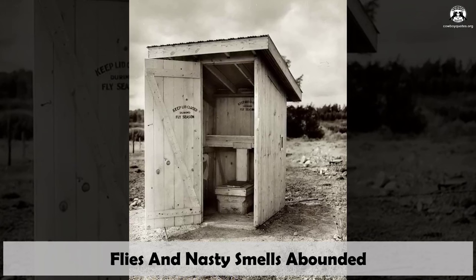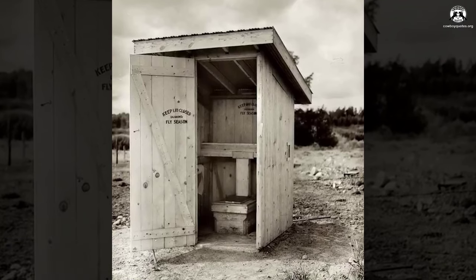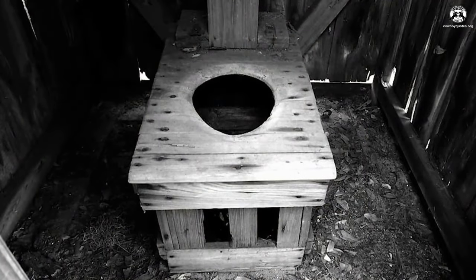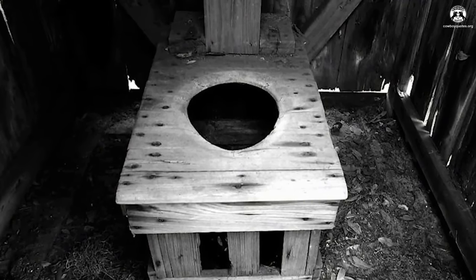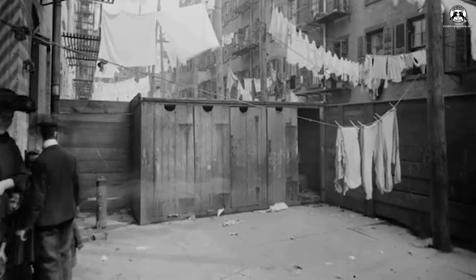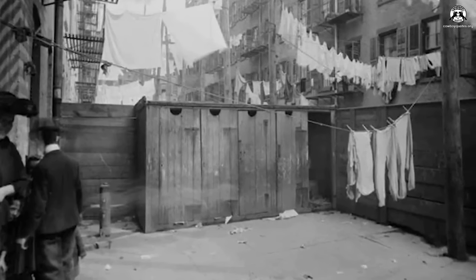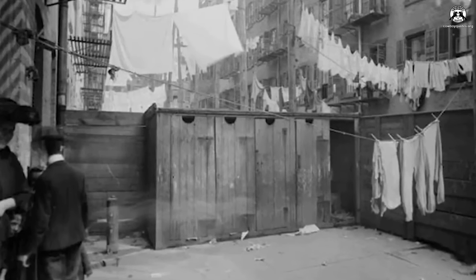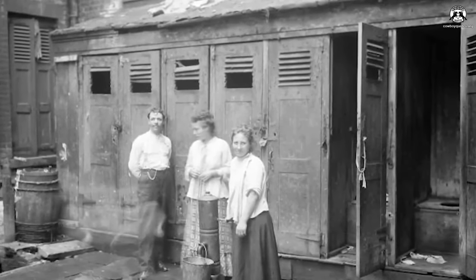Flies and nasty smells abounded. As waste piled up, the stench within an outhouse grew more pronounced, inevitably drawing the attention of flies and assorted insects. Neither lye nor lime possessed the power to entirely stave off both the odors and pestering creatures, particularly in the sweltering heat of summer. During these warmer months, visits to the outhouse were decidedly brief. Flies attracted to outhouses also made their way to living spaces, with few window screens to keep them out, and they flocked to foodstuffs and other wares.